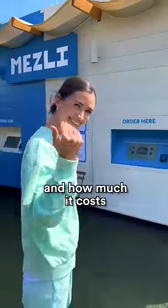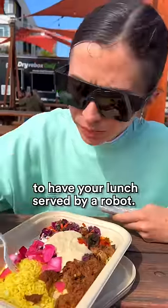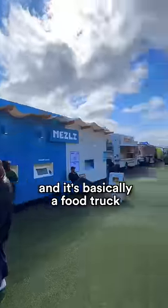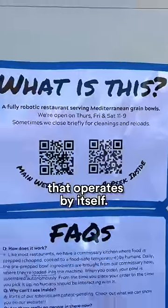Let me show you the experience and how much it costs to have your lunch served by a robot. This robot is located at Spark San Francisco and it's basically a food truck that operates by itself.